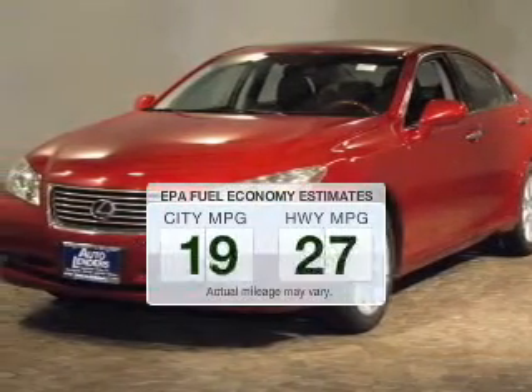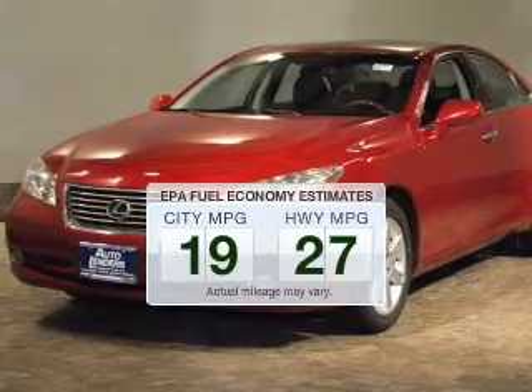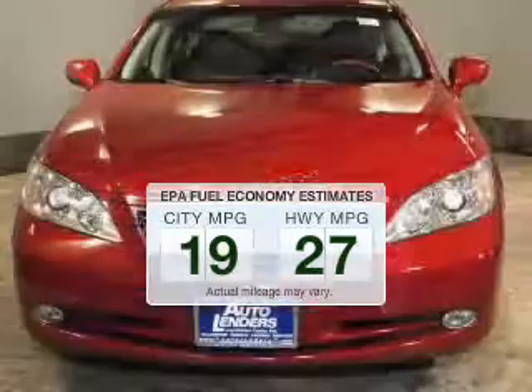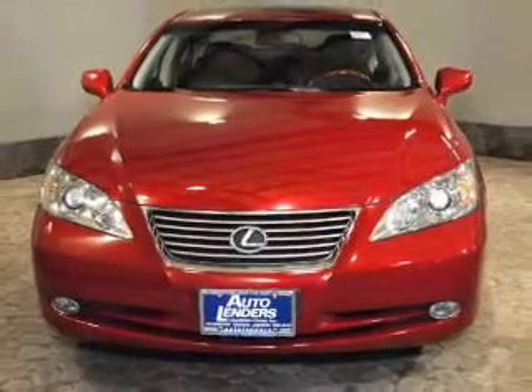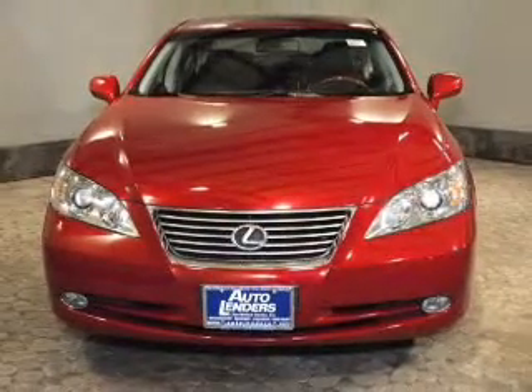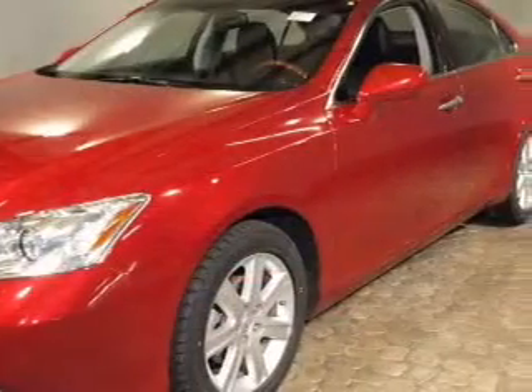Better gas mileage means better long-term driving, and this ride delivers with a great low fuel consumption rate. The powertrain includes front-wheel drive with a reliable six cylinder engine, connected to a smooth shifting six-speed automatic transmission.